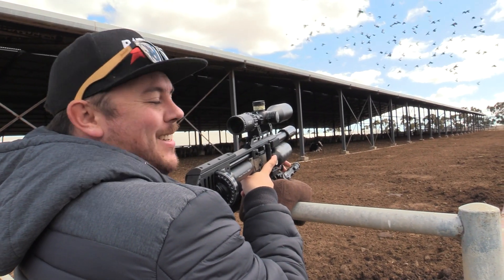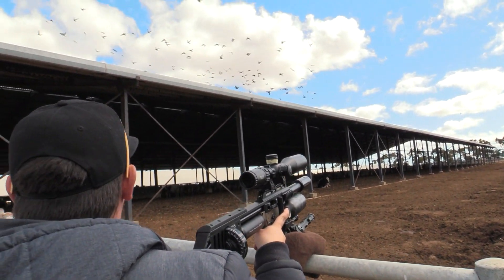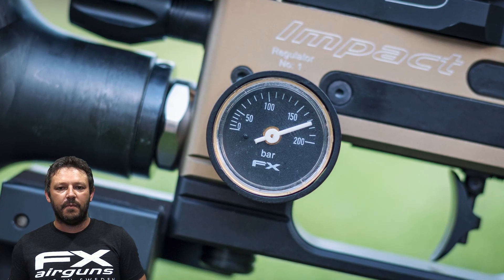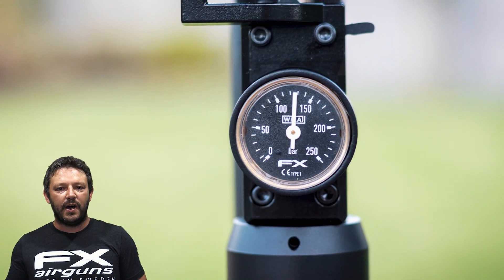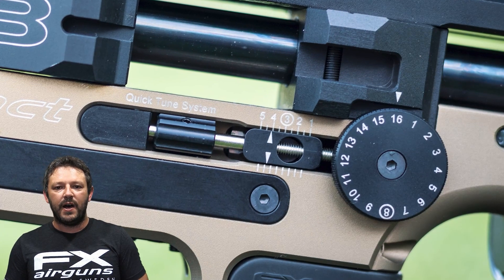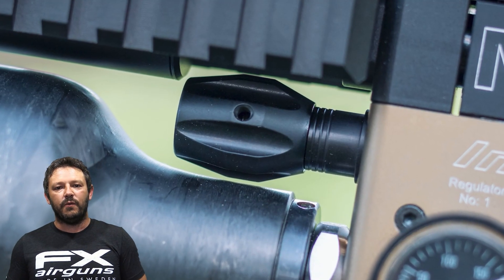So 32 meters. The M3 compact is tuned for the JSP 18.13 grain. We've got the front regulator at 175 bar, the back one at 125 bar, power wheel on 16 with the fine adjuster on 4.5. The valve is on line four and with those settings you'll get them to 880 feet per second.